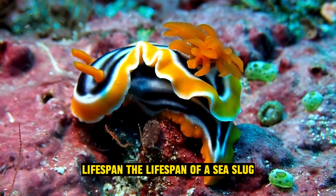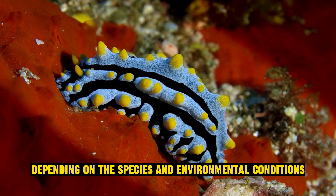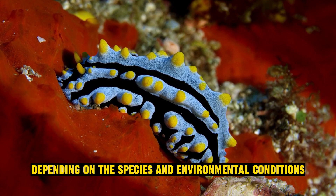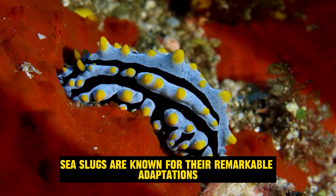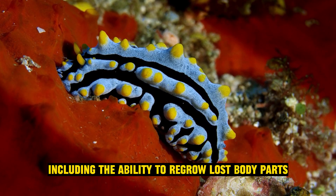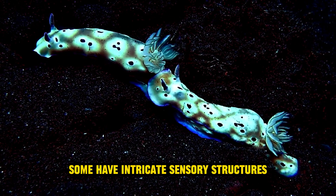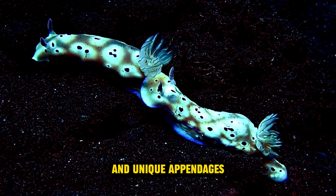Lifespan: the lifespan of a sea slug can vary from a few months to several years, depending on the species and environmental conditions. Bizarre adaptations: sea slugs are known for their remarkable adaptations, including the ability to regrow lost body parts and even their heads. Some have intricate sensory structures and unique appendages.